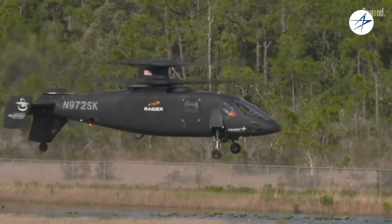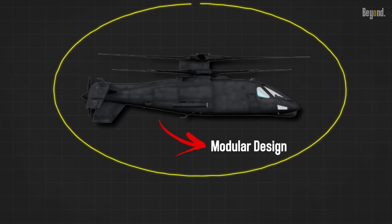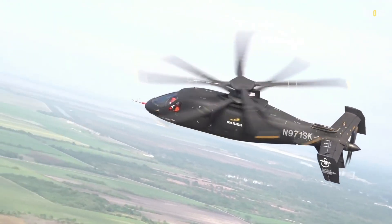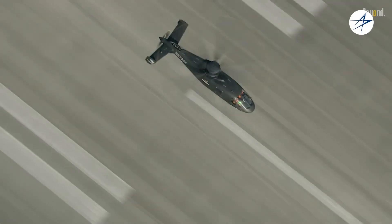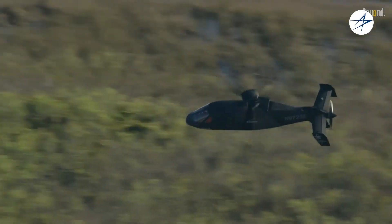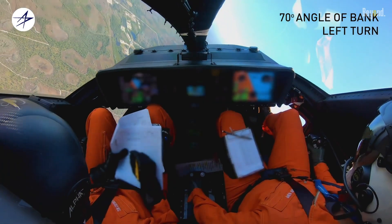Another standout feature of the S-97 Raider is its modular design. The aircraft can be easily reconfigured for a variety of missions, including armed reconnaissance, light attack, close air support, and special operations. Its spacious cabin can accommodate up to six fully equipped soldiers or additional mission-specific equipment.